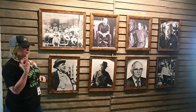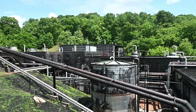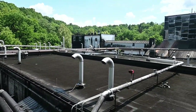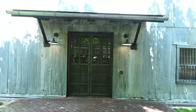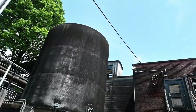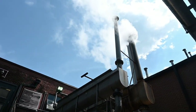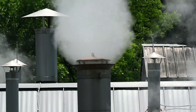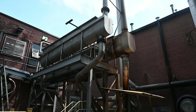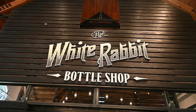Our tour guide was very good — very knowledgeable and upbeat, she kept everyone engaged. You get to see a lot of the process: the fermentation, distillation, barrel charring, and bottling. You also get to go into the barrel houses and see where they store and age the whiskey. However, they won't let you film inside — no pictures, no video. A lot of the cool stuff was indoors, so we couldn't show you that.